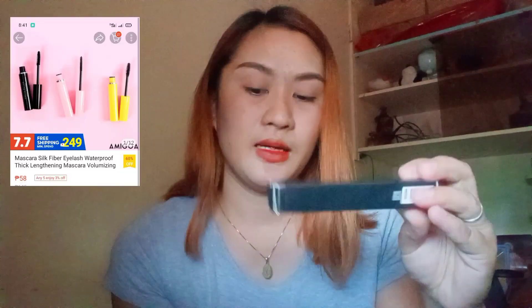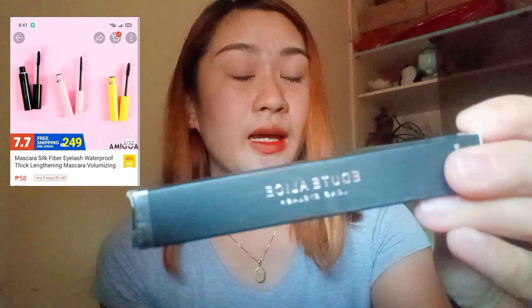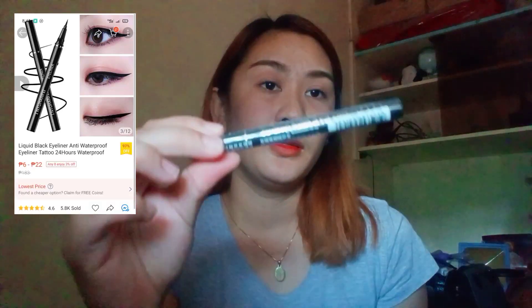Yung shop na in-ordinaryan ko is Amigoa PH. Yung first item natin guys is mascara — waterproof siya, nabili ko lang siya ng 58 pesos.